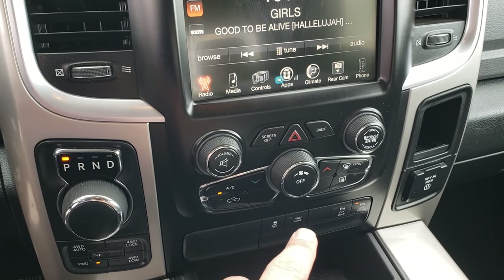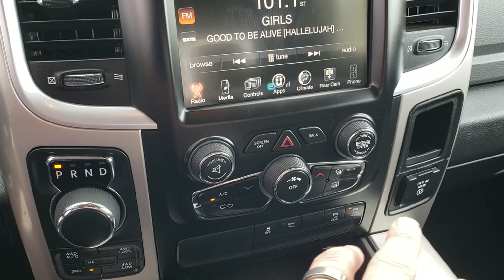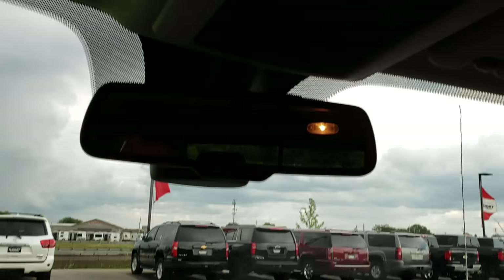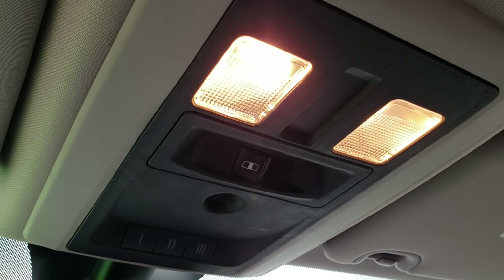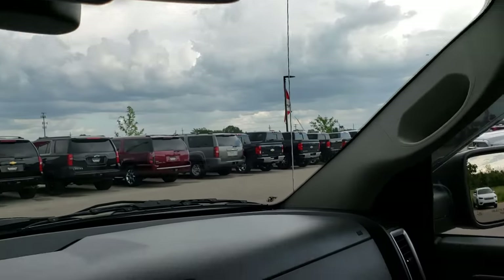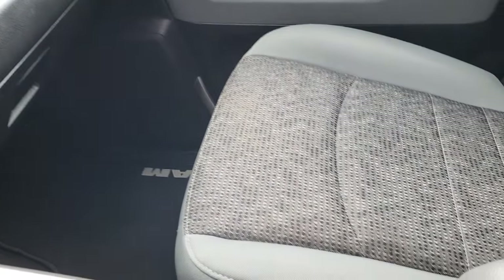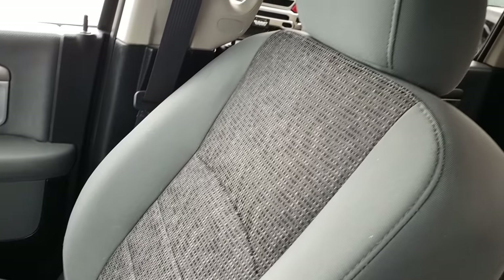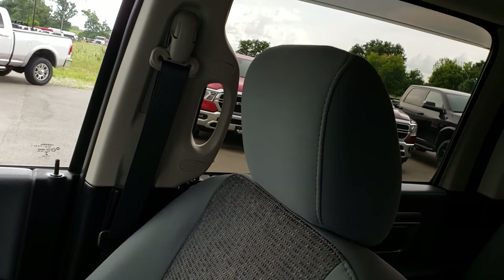It has stability control, tow-haul mode, and front and rear sensors you can turn on and off. And finally you get a 115-volt, 150-watt plug-in. Up here you have your power sliding rear window, your HomeLink system, and your 9-1-1 and assist buttons in the mirror — those are features of the vehicle and you never have to pay a subscription for them. The passenger seat is very clean as well — no rips or tears — and the headliner is in nice clean condition.